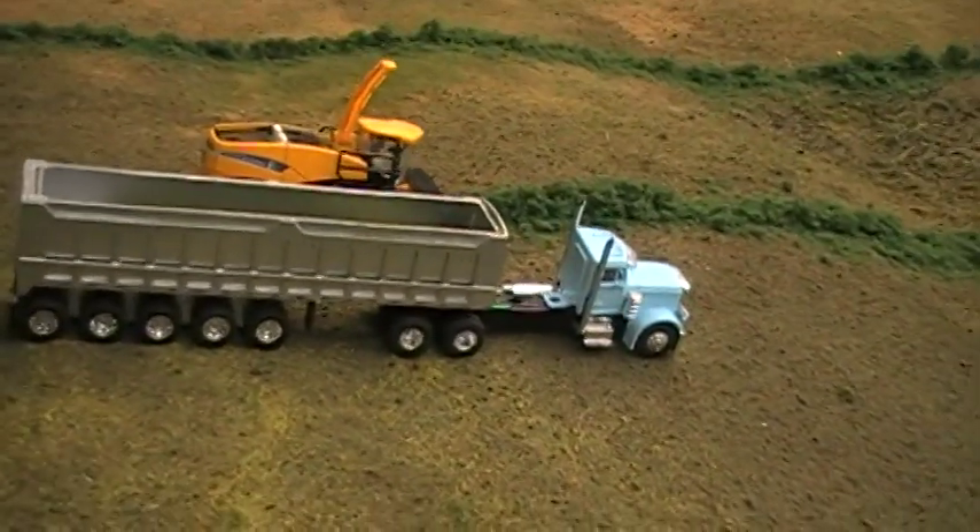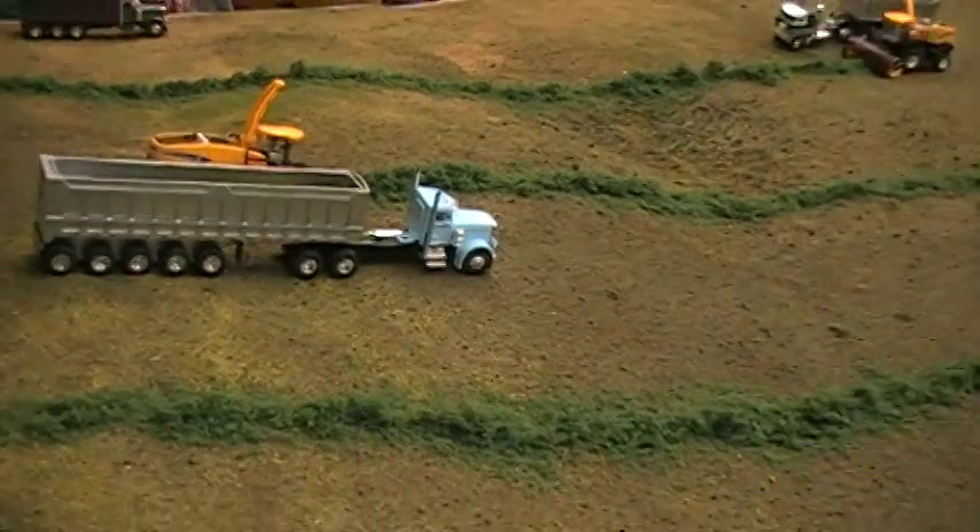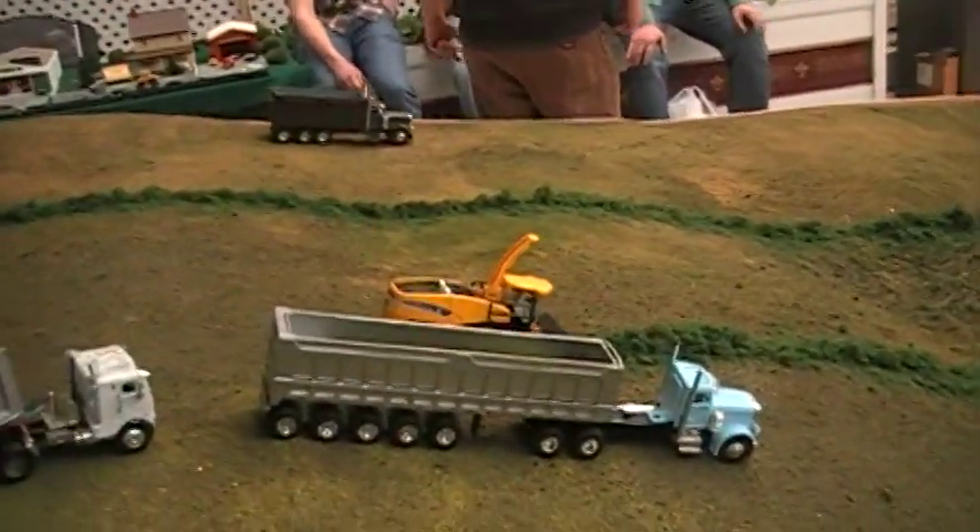You see New Holland choppers working here, New Holland self-propelleds, and an assortment of trucks — everything from five axles all the way down to two axles and even a tri-axle straight truck.